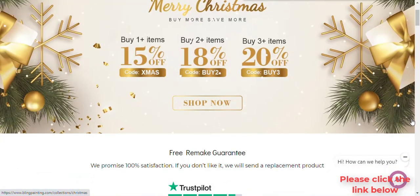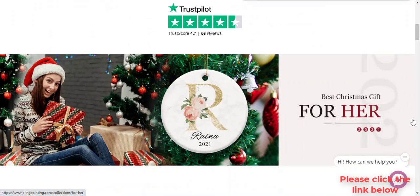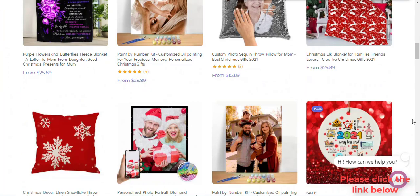About us: the team of Bling Painting is dedicated to providing a wide variety of beautiful customized gift ideas and products for all of your loved ones. Armed with a passion for their craft and a mission to only source the highest quality materials.